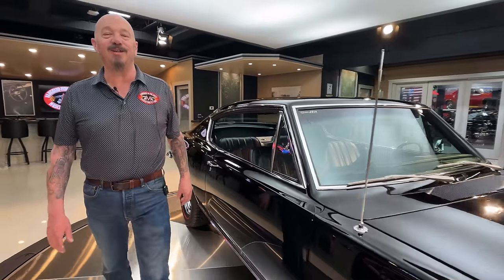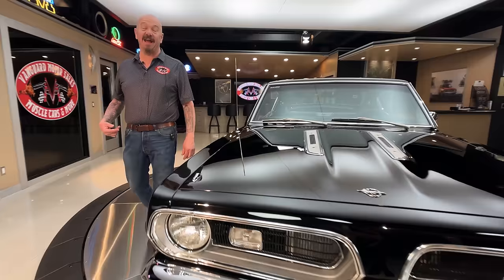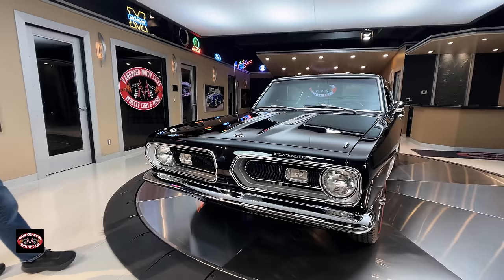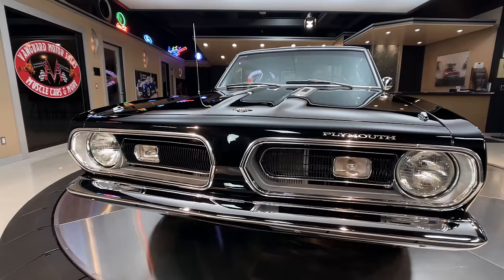Hey guys, welcome back to Vanguard Motor Sales. I'm Greg, and this may be one of the nicest '68 Barracudas on the planet. And under the hood, that's going to be a little surprise for you — it's a 6.1 Gen 3 Hemi, looking sweet, absolutely beautiful, making 425 horsepower.